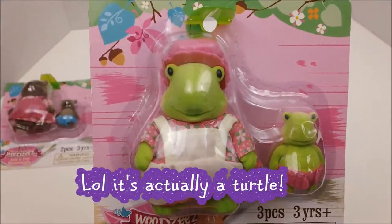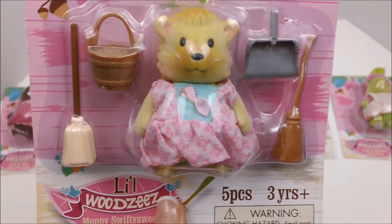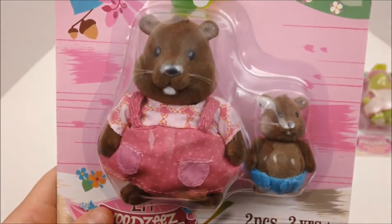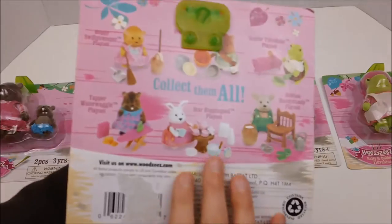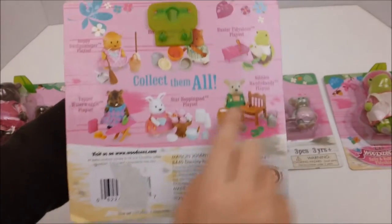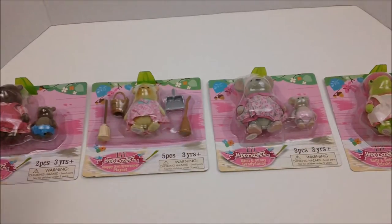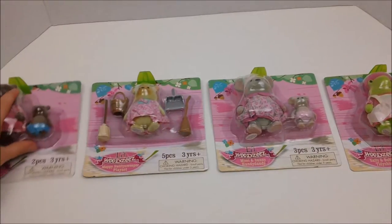We have the Frog, the Mice, the Hedgehog, and the Beavers. We have one Swifty Sweeper Playset and three of the Mama and Baby Set.